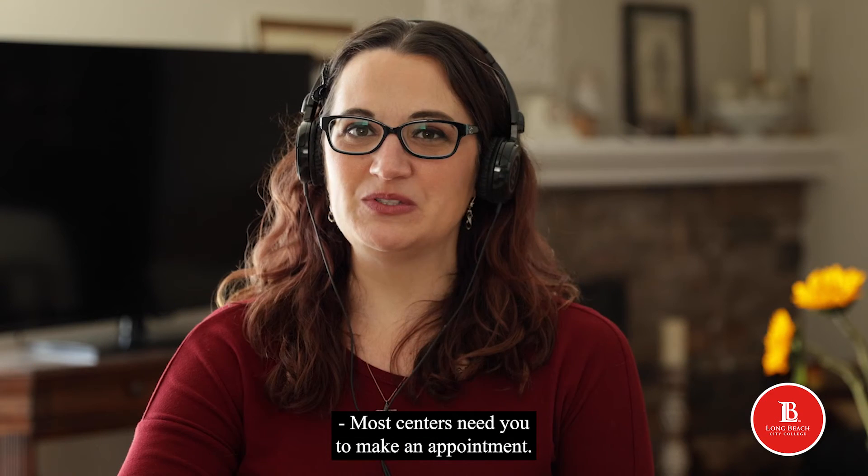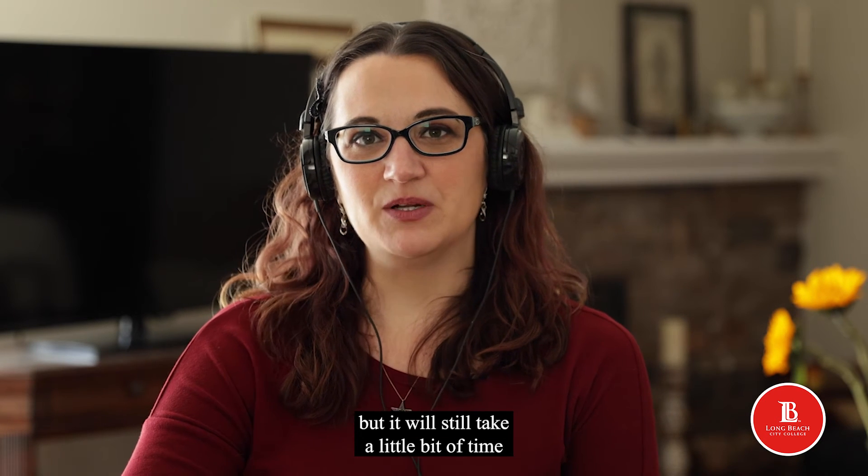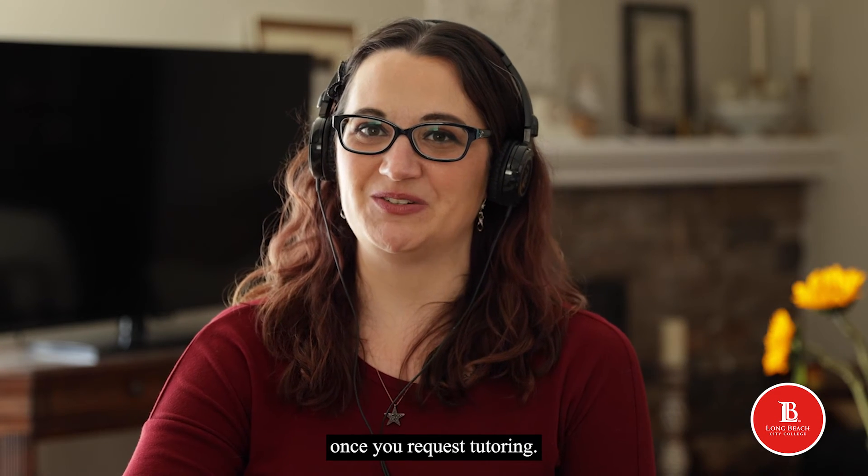Do I have to make an appointment? Most centers need you to make an appointment. There may be some drop-in tutoring, but it will still take a little bit of time for them to get you set up with the tutor once you request tutoring.